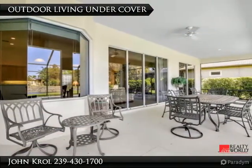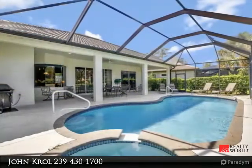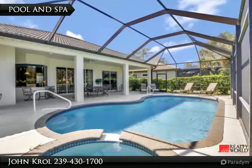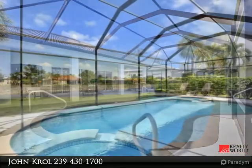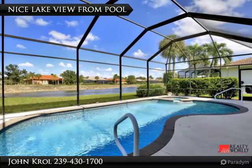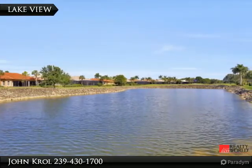The outdoor living area is under cover and includes a pool and spa. There are nice lake views from the pool area.